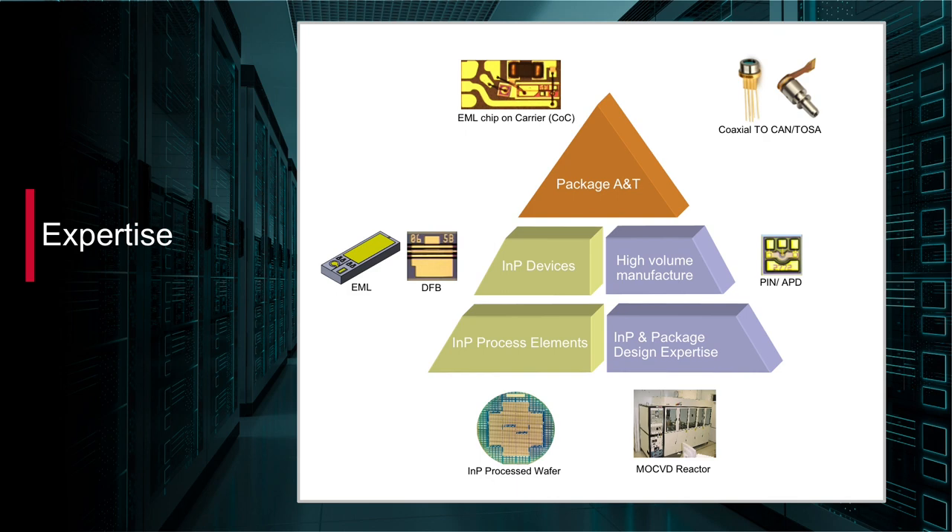These components offer best-in-class performance and reliability, with over 10 trillion device service hours in the field and less than one FIT hazard rates in operation.